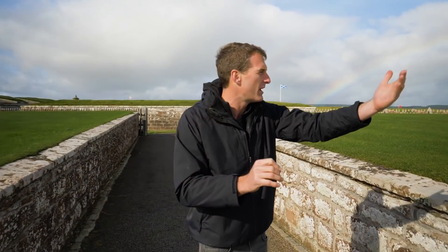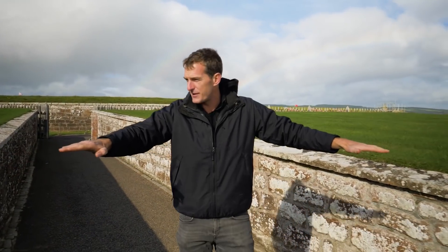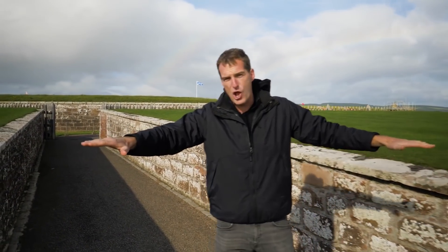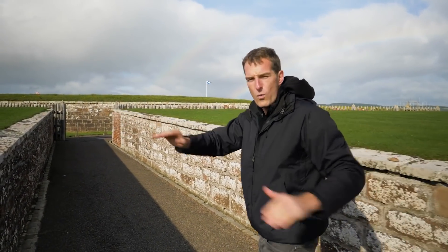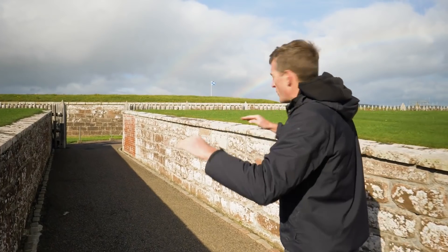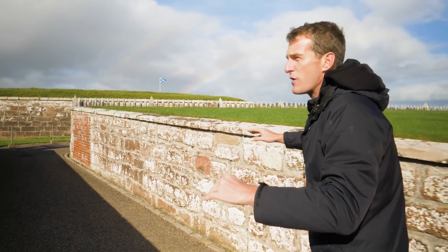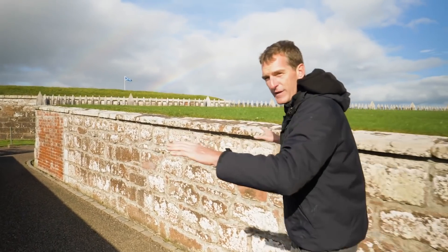Any cannon outside this fort firing in — the first obstacle is this glacis here, which is a very gently sloping surface, wide open so there's nowhere to hide if you're attacking. Cannonballs shot at the walls of the fort would hit this, skim off, and harmlessly bounce over it. So the glacis is the first defensive feature.